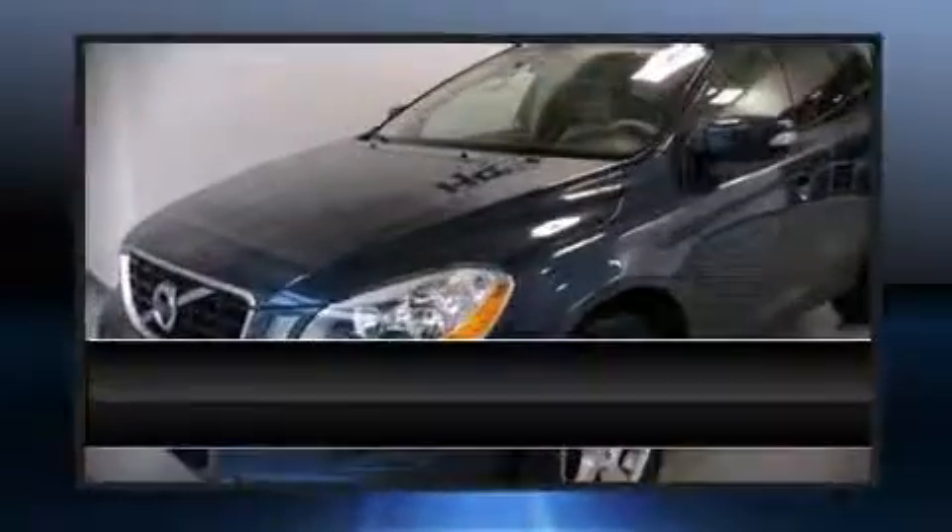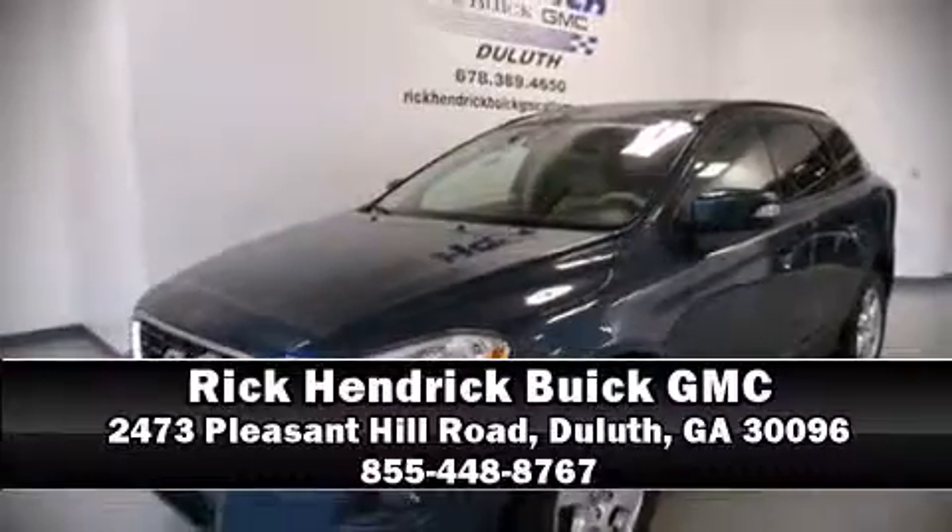Stop by our dealership or give us a call for more information. www.carrofinet.com